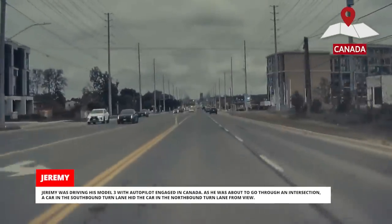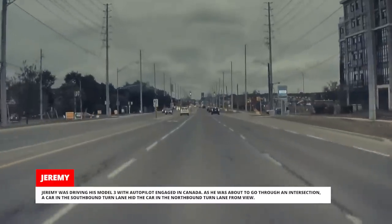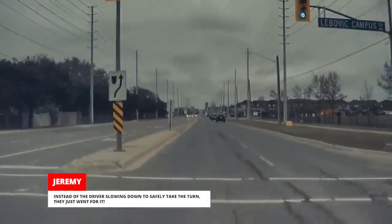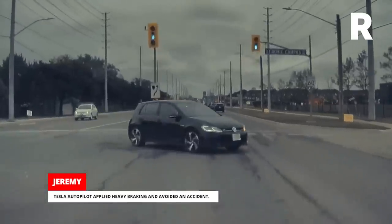Jeremy was driving his Model 3 with Autopilot engaged in Canada. As he was about to go through an intersection, a car in the southbound turn lane hid the car in the northbound turn lane from view. Instead of the driver slowing down to safely take the turn, they just went for it. Tesla Autopilot applied heavy braking and avoided an accident.